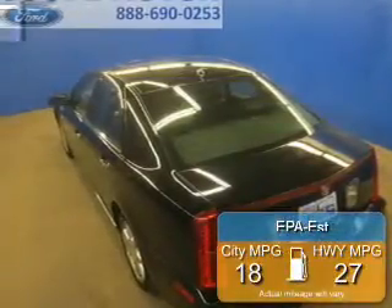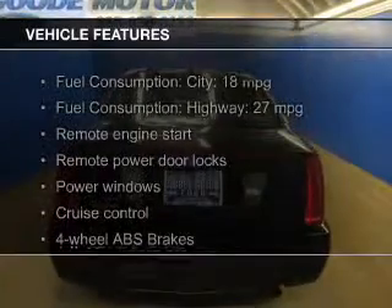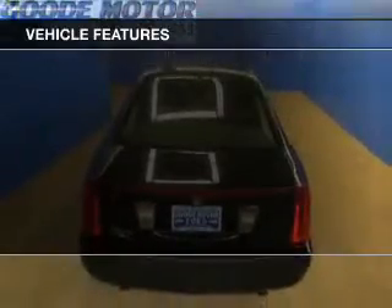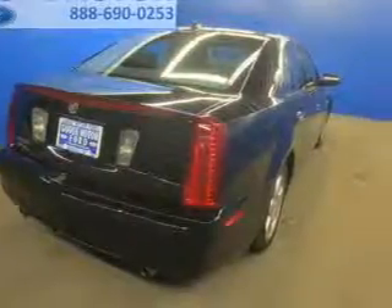Great fuel efficiency saves you money by requiring fewer trips to the gas station. The features include a power sunroof, heated steering wheel, leather seats, heated seats, heated rear seats, Sirius XM satellite radio, remote start, steering wheel controls, memory seats, and a premium sound system.